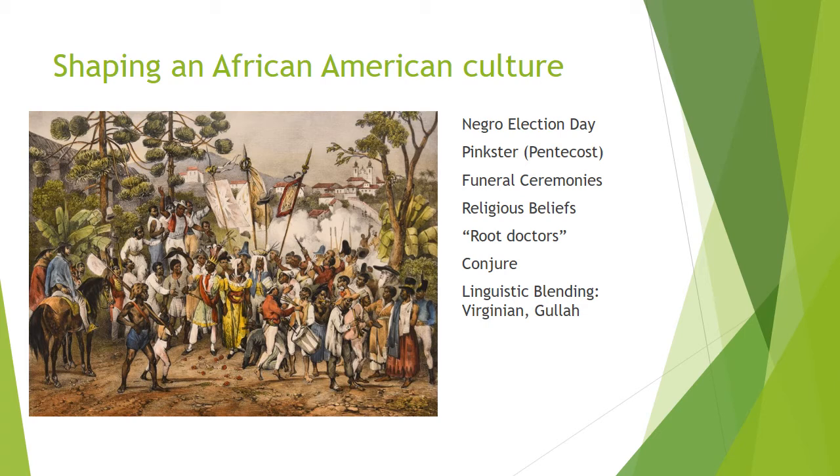The festivities included elaborate processions and parties. The election of Black leaders was semi-serious. Black governors and kings were often African-born men of royal lineage, and many were slaves who served powerful white men.